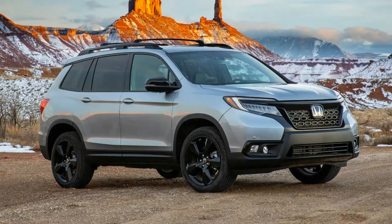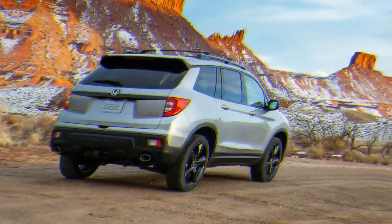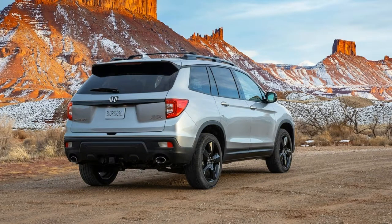This all-new Passport is basically nearly identical to its Pilot stablemate, just shorter and without the third-row seat. This is no bad thing, if not exactly new.